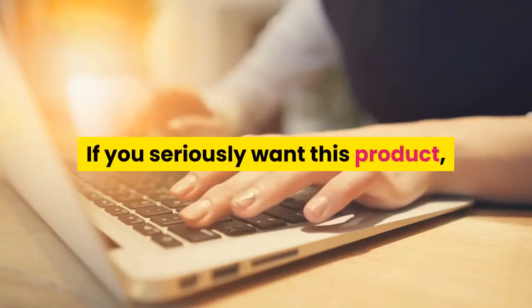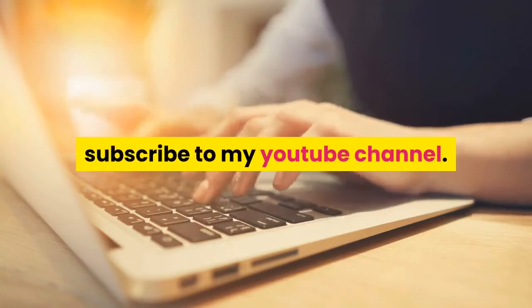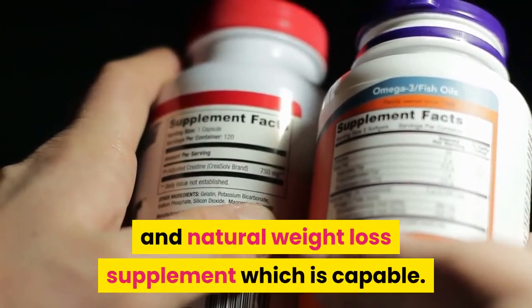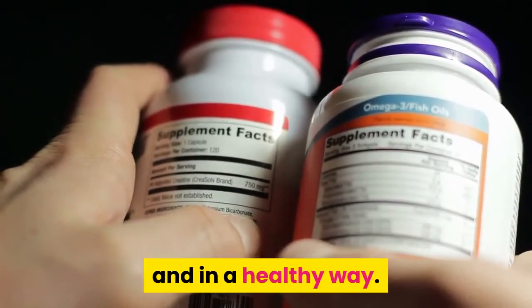If you seriously want this product, please click the link in the description below and subscribe to my YouTube channel. This is the reason I suggest you look for some pure and natural weight loss supplement which is capable enough to eliminate extra fat from your body quickly and in a healthy way.